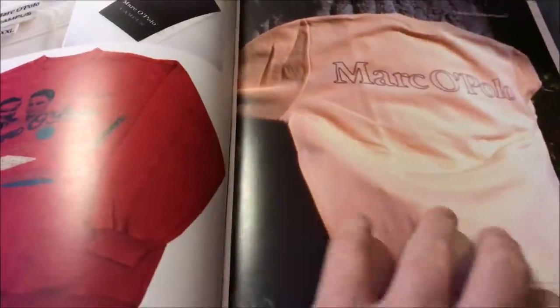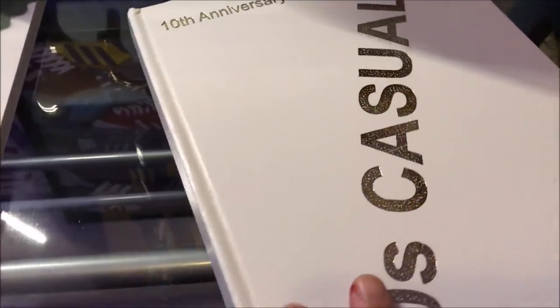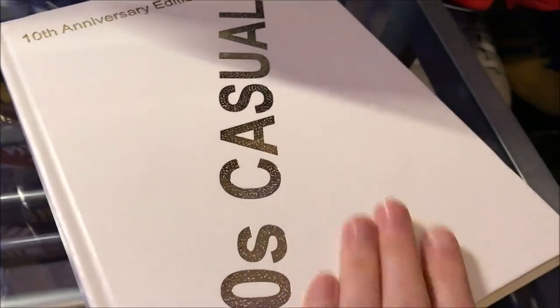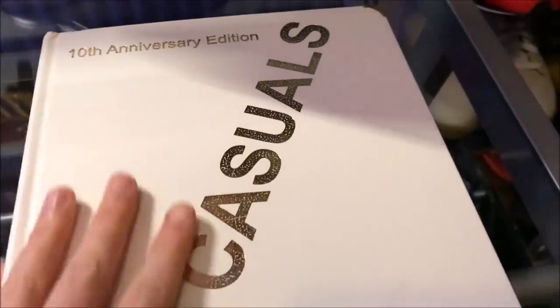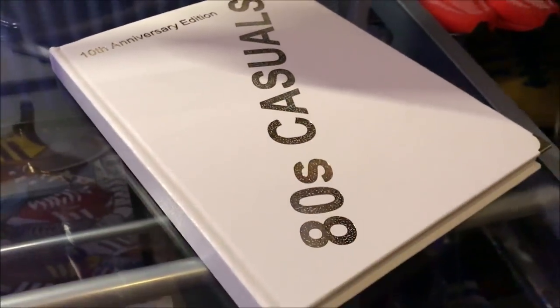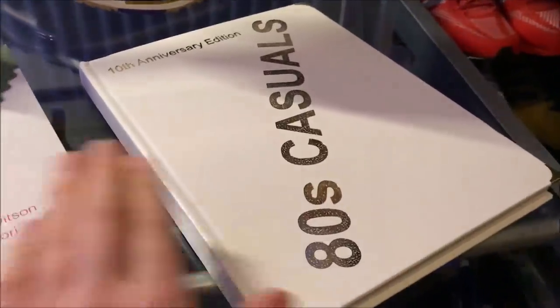If you google this book you will find it - I think it's 25 pounds for the standard soft cover. Made up to get this one signed by the two lads as well. Just a quick video today guys, just to show you this book.